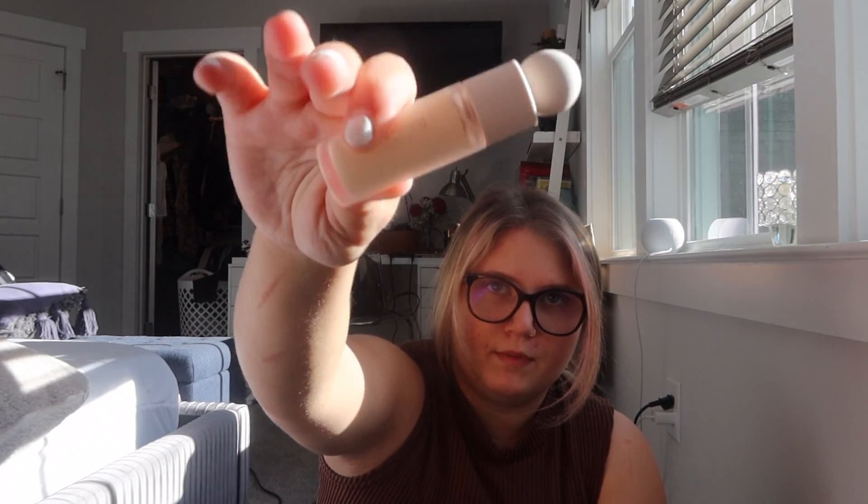And then I got the Rare Beauty liquid concealer. This is by Selena Gomez's brand that she made. I'm in the shade 170W. The packaging is so cute. I actually have her liquid blush, but I needed a new concealer so I wanted to try this one out.